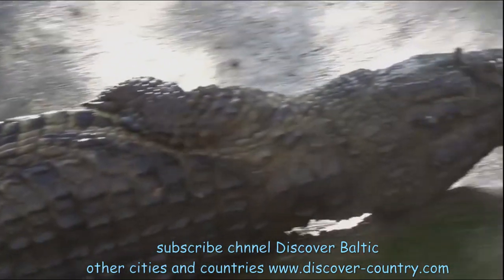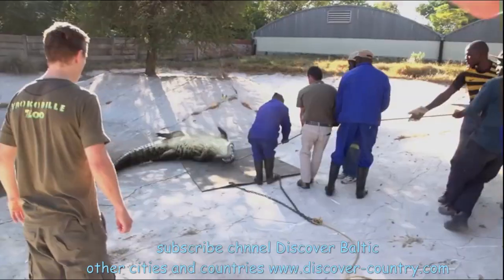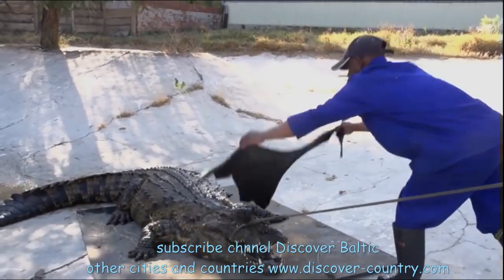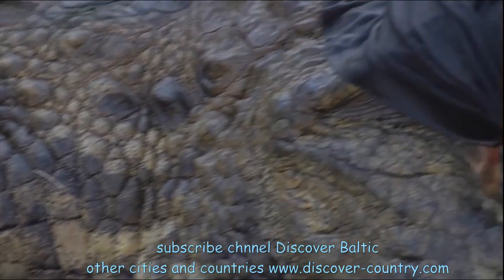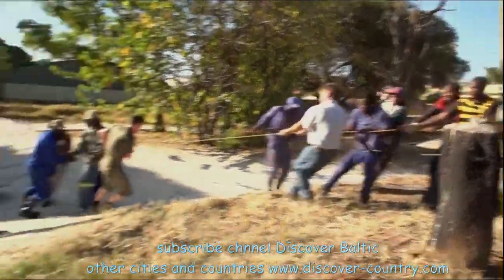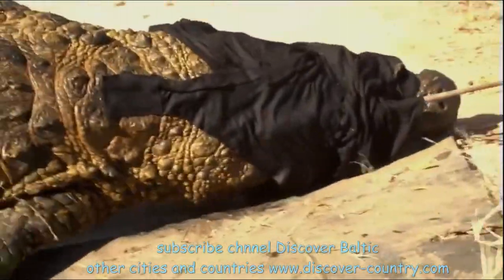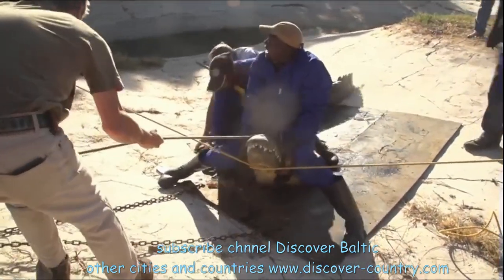This big one, for example, is going to be delivered to another zoo — maybe in Denmark or another country. There is a very interesting transportation method. Its eyes are covered so it cannot see people, because this reptile is very dangerous. They are now dragging it.